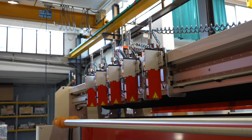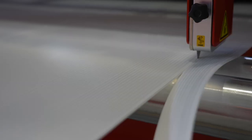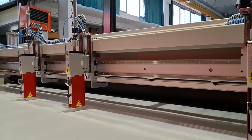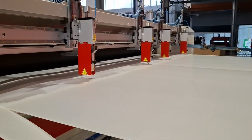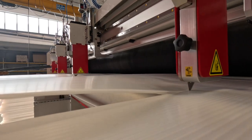A system of six blades for longitudinal cutting has been integrated into the second take-off unit, allowing the Kartenplast sheet to be divided into variable dimensions. The positioning and operation of each of the six blades is done via PLC or with the relative touch screen.